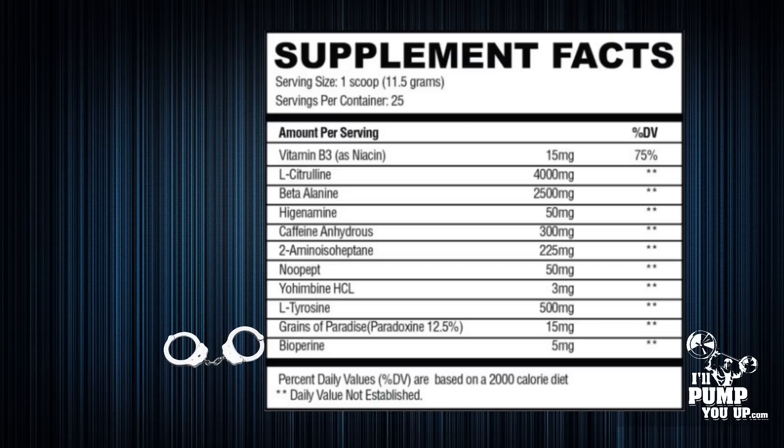Last but not least in Convict you're gonna see Bioperine, which comes from black pepper, at 5 milligrams. A lot of people see this in pre-workouts but don't know what it does — it increases the absorption of the other ingredients so your body can actually uptake them. Essentially, black pepper causes your body to produce extra enzymes that break things down even further.